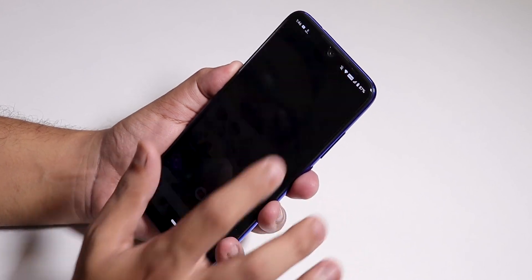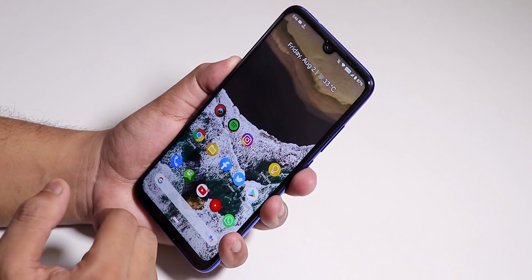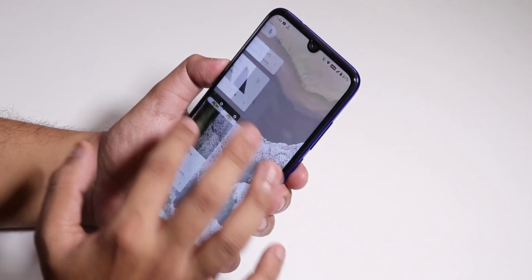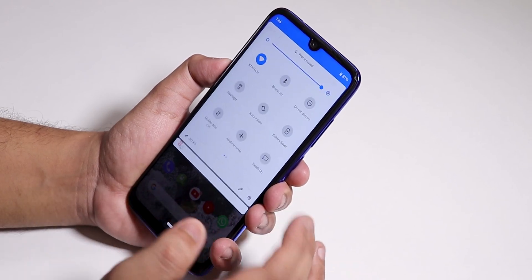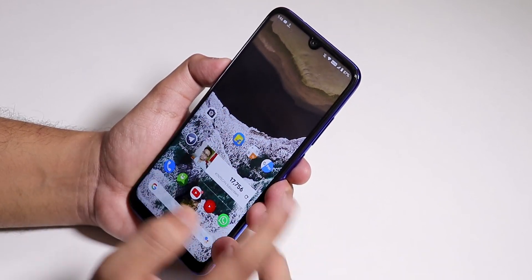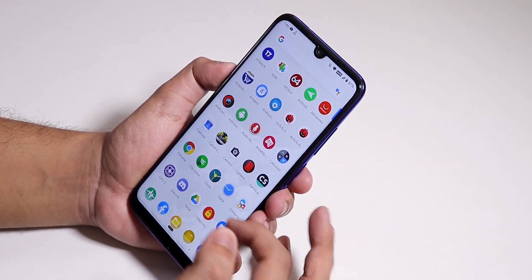Here is the fingerprint scanner speed — I'm unlocking the phone and you can see it's a tad bit slower compared to Resurrection Remix. To the left we have Google Now cards. You can swipe down anywhere on the home screen to get to quick settings or the notification panel, and double tap to sleep is there as well. You can pull up the app drawer by swiping up.